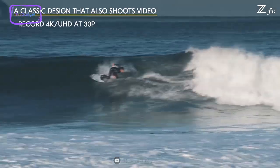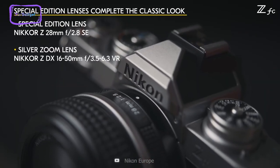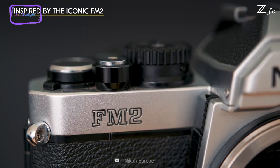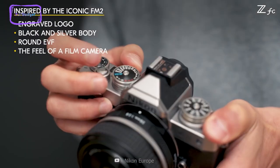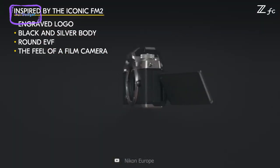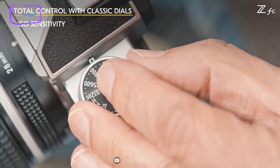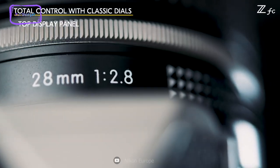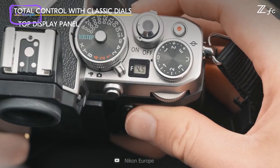Additionally, the flip-out vlogger screen with streaming capabilities makes it easy to capture and share your wildlife adventures. The precision-carved aluminium dials with engraved markings add to the camera's classic look and feel. What sets the ZFC apart from other cameras is its 20.9-megapixel DX CMOS sensor paired with the EXPEED 6 engine and the light-gathering advantages of the wider Z-mount, which provide professional-looking videos and stills even in low-light conditions.